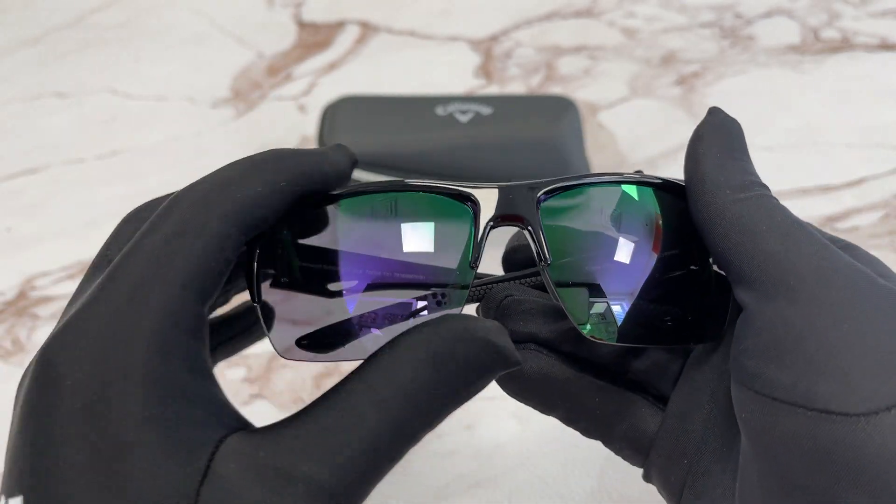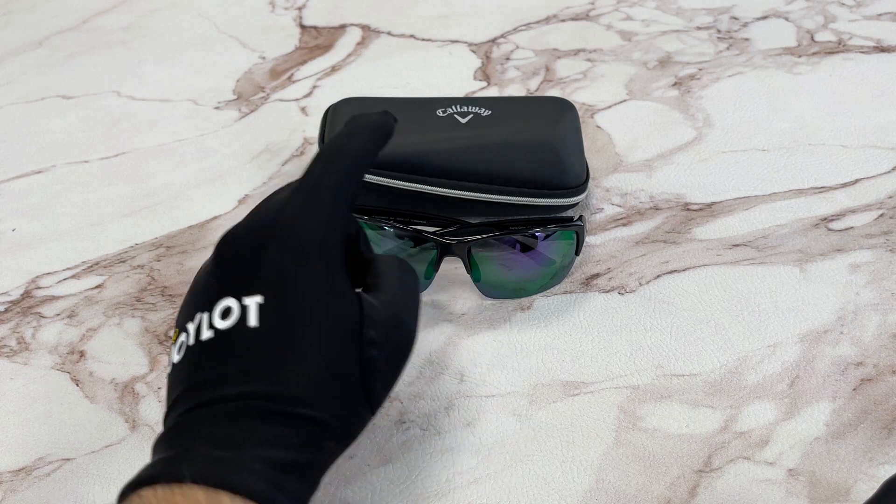The style of the frame is rectangular, and it comes with a Callaway case.